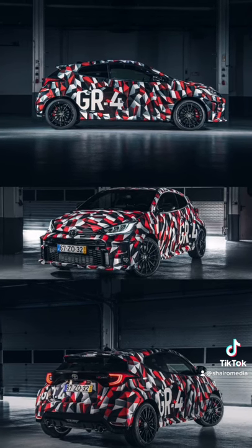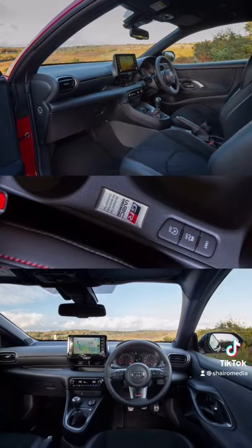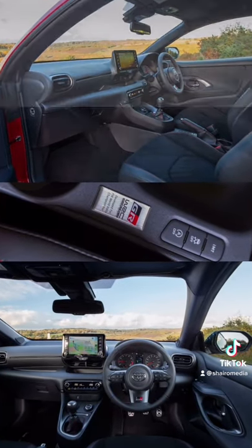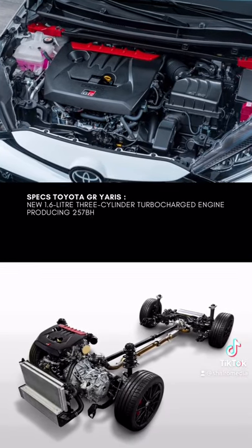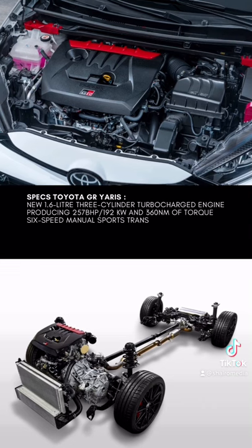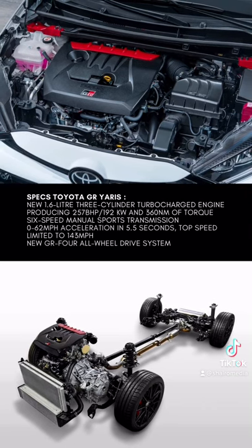It literally only has the normal Yaris' wheelbase, head and taillights, door mirrors and the roof fin. Everything else coalesces to form this brand new magnificent car. I truly hope more car manufacturers follow in Toyota's footsteps here and create more rally homologation version cars, because giggity-giggity-goo is this car something.